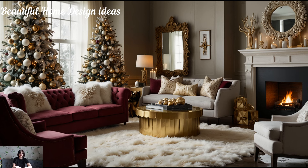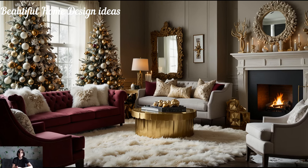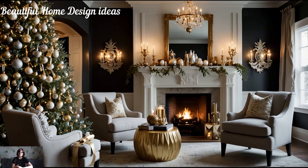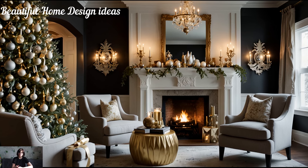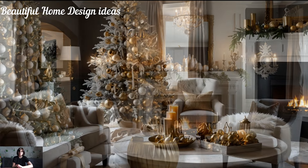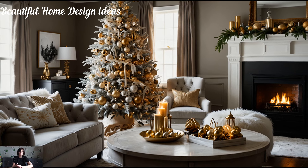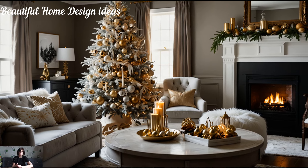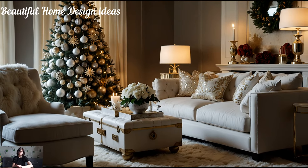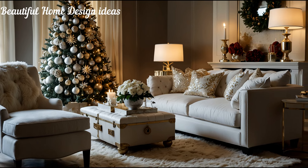To keep things feeling fresh and cohesive, consider selecting a theme that speaks to your personal style. For instance, a winter wonderland theme with frosty whites and silvers will turn your home into a shimmering, dreamlike escape. If you prefer a cozier yet elegant look, go for vintage glam with nostalgic ornaments, antique-inspired decorations, and warm, rich tones like burgundy and gold. A carefully chosen theme will not only make decorating easier, but also ensure that every corner of your home tells the same story.